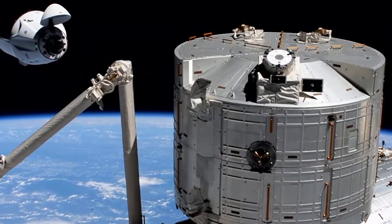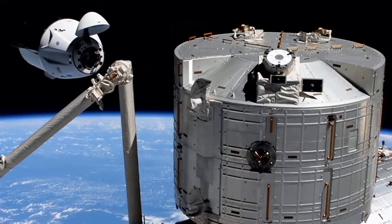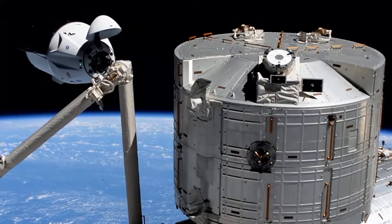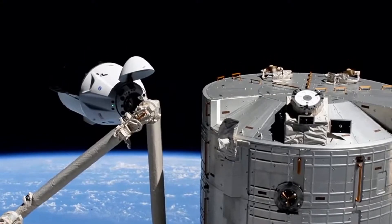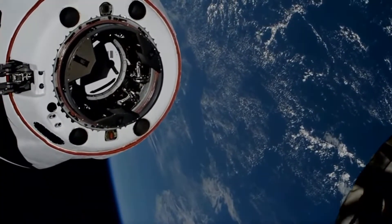It is a 28-hour journey from liftoff to docking with the International Space Station. And the return trip from the International Space Station to landing on water on Earth takes around 19 hours.